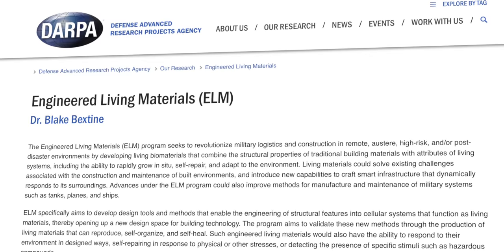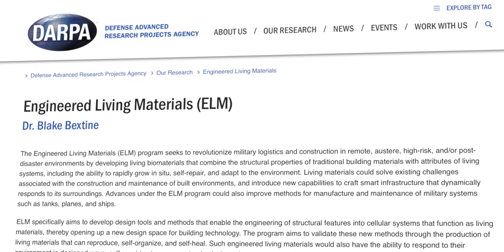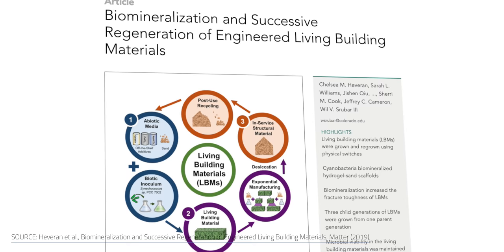What if you could print out a house that fixes itself? Believe it or not, that's a real project from the U.S. Department of Defense Advanced Research Projects Agency, also known as DARPA. With their Engineering Living Materials Program, also known as ELM, researchers are exploring the potential of living biomaterials that could quickly grow, self-repair, or adapt to the surrounding environment.